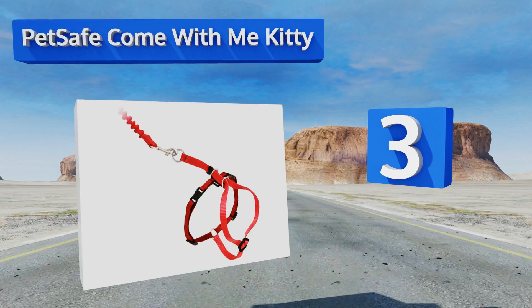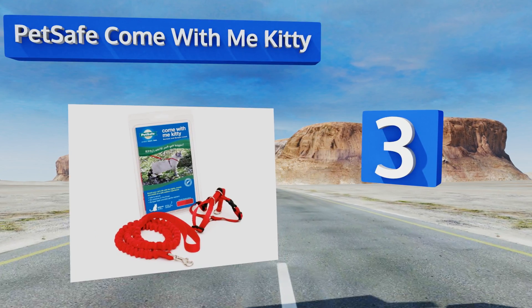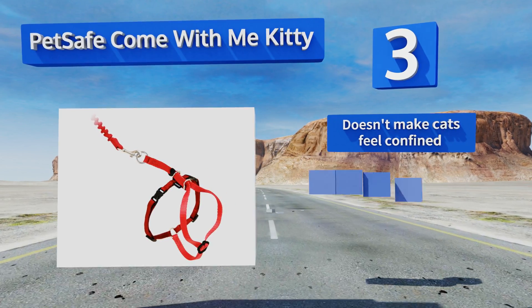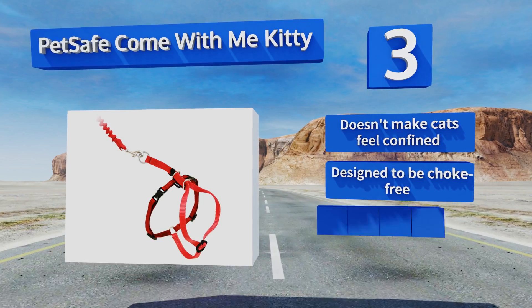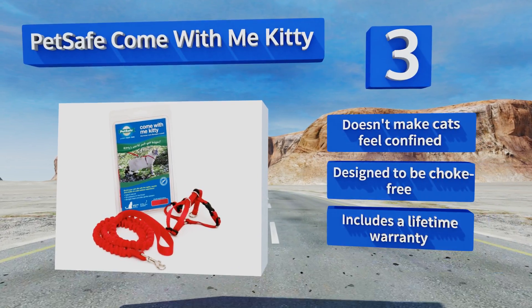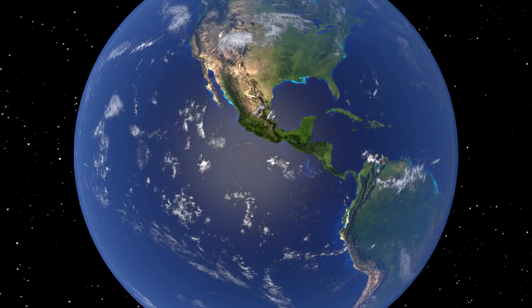Nearing the top of our list at number three, the PetSafe Come With Me Kitty is a great choice for playful kittens. It features a bungee leash that allows for some flexibility while minimizing the strain put on your cat and your wrist as it climbs, jumps, and bounds about. It doesn't make cats feel confined, is designed to be choke-free, and it's backed by a lifetime warranty.